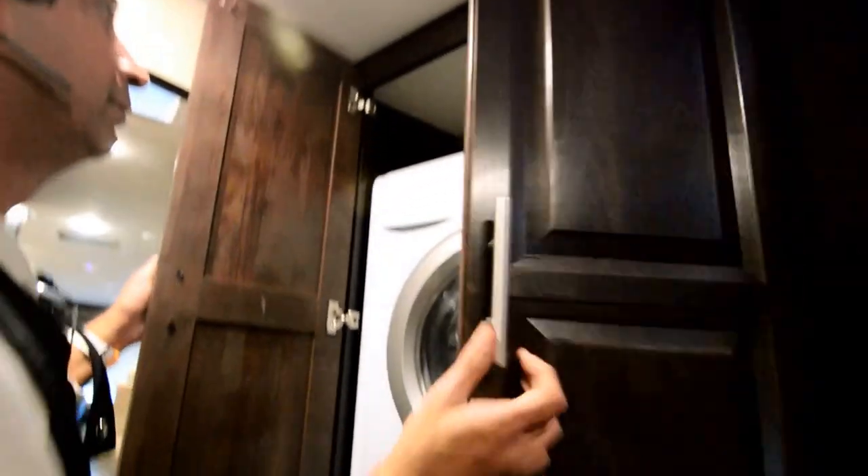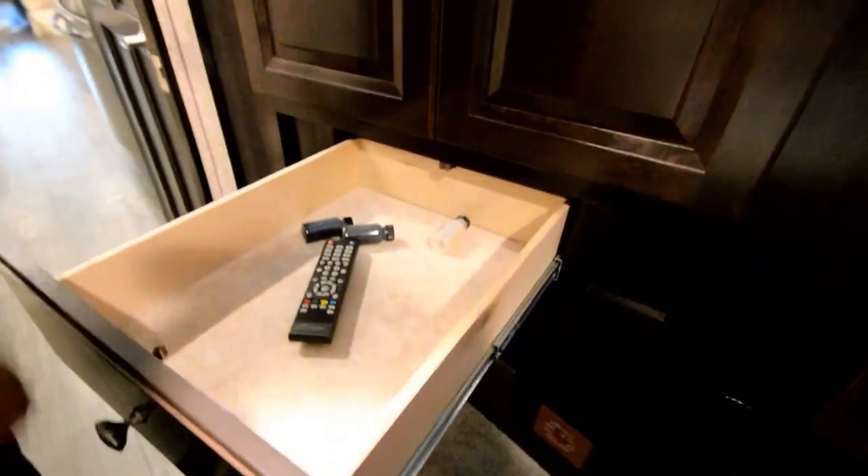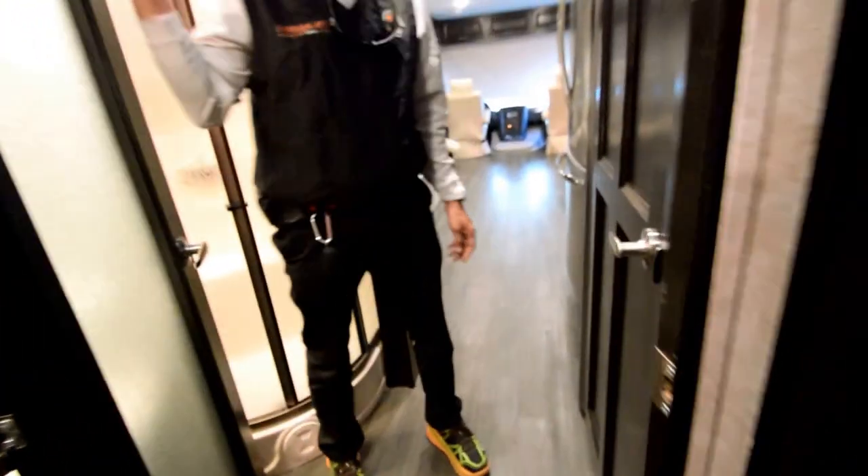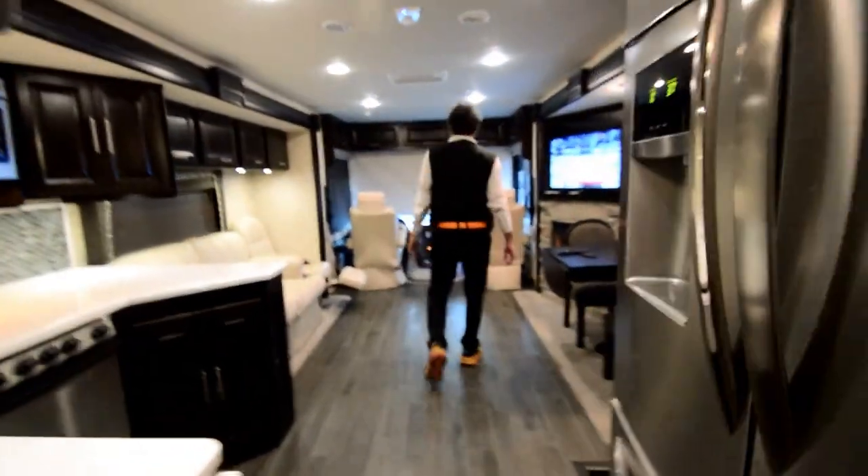Here's the washer/dryer combo with a drawer underneath. We've got some touch-up color paints. And there is a privacy door as you saw. This will conclude our video for this 2016 Georgetown Model 378XL Black Diamond Series — beautiful color scheme, 4,000 miles, 80 hours on the generator. It's like new but at a deeply, deeply discounted price.